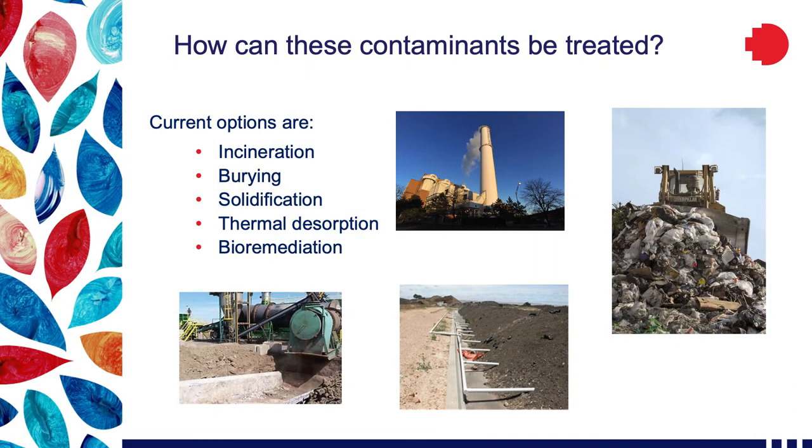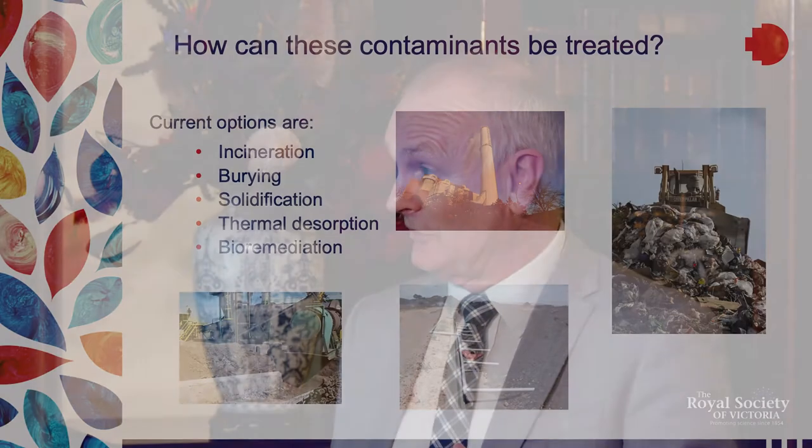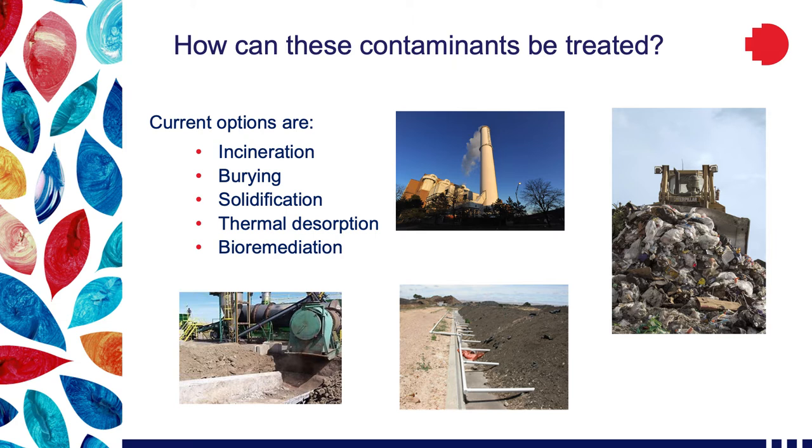Bioremediation — the subject of today — is using naturally occurring organisms present in the environment, present in the soil, present in the water, to effectively treat and attenuate the contaminants. Once and for all, destroying the contaminants — producing carbon dioxide and water. So we solve the problem now.